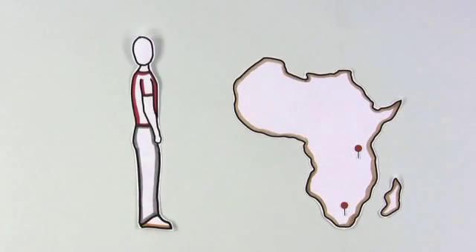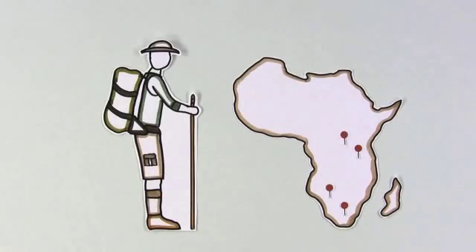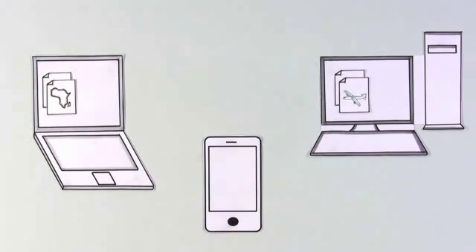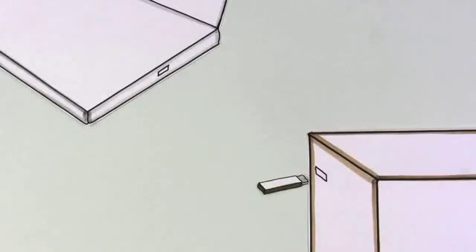Let's meet Josh, who is preparing for a big trip to Africa. Right now, all of his trip info is spread across his laptop, desktop, and phone. He needs to consolidate it all and is tired of having to email files to himself or move them around with a USB drive.